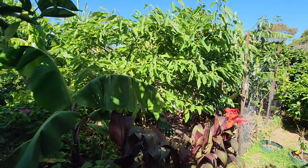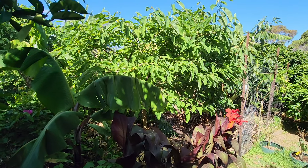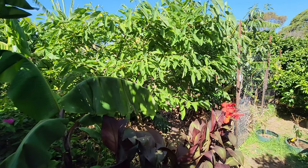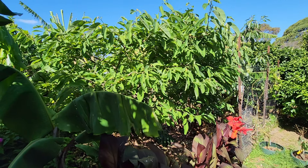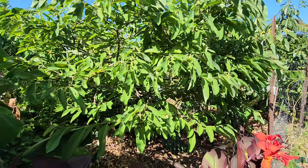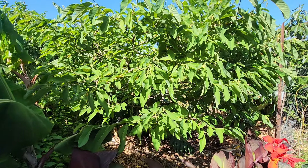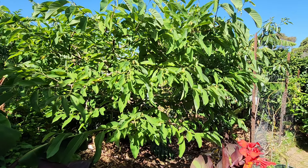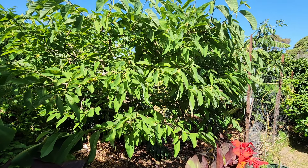I'll make an update on all the Anonas in a video soon. This is the 12-year-old cherimoya, and it's loaded with fruitlets — about a dozen, maybe 20, it's hard to see them. I wouldn't be surprised if there's 20. These come in February and early March.